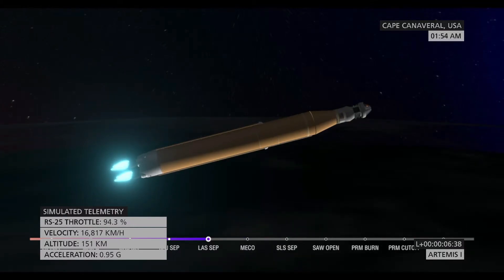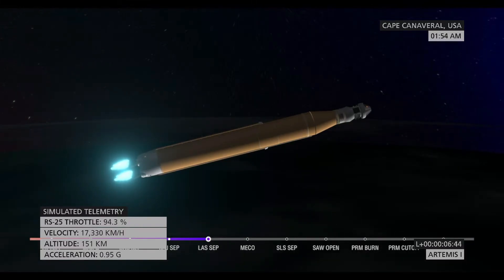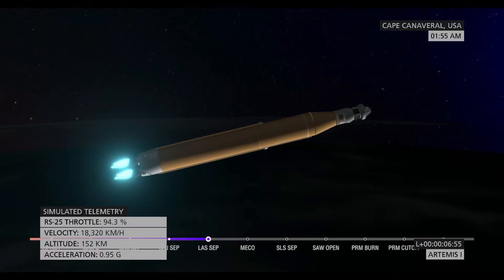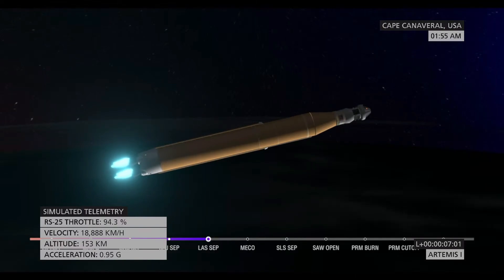About a minute and a half now until that core stage main engine cutoff time. Our four core stage engines continue to fire at maximum thrust. Coming up on seven minutes since launch, now traveling over 12,800 miles per hour, 563 miles downrange.